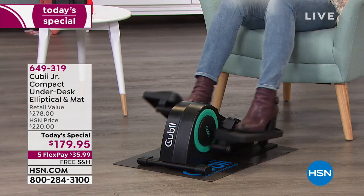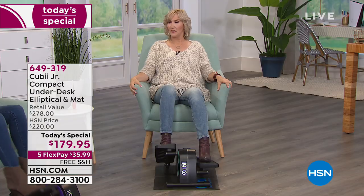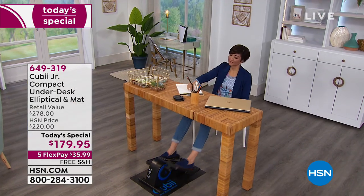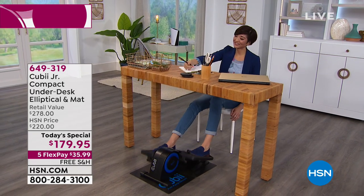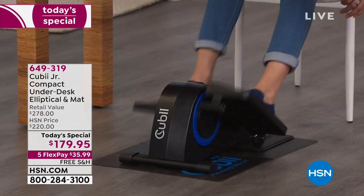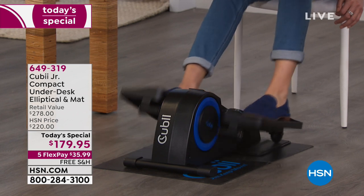You can see Mel riding away while using the QB at the same time. You could be riding at work, on your tablet, or even knitting.